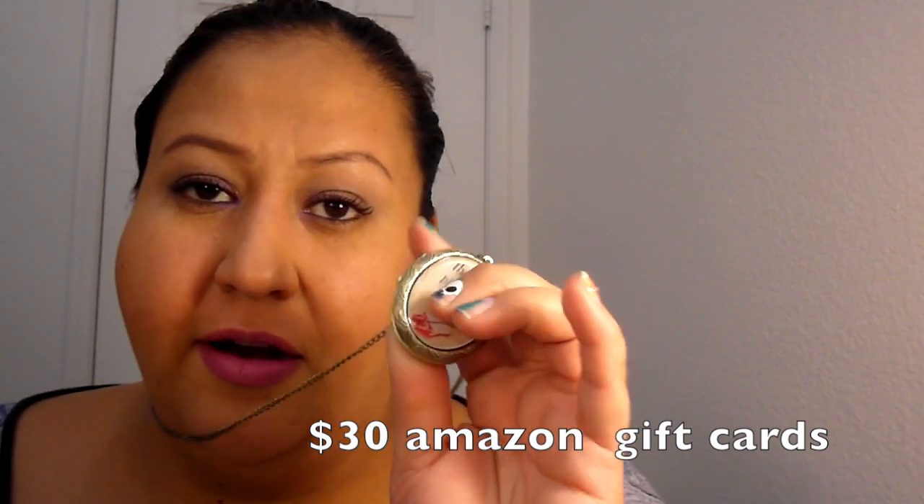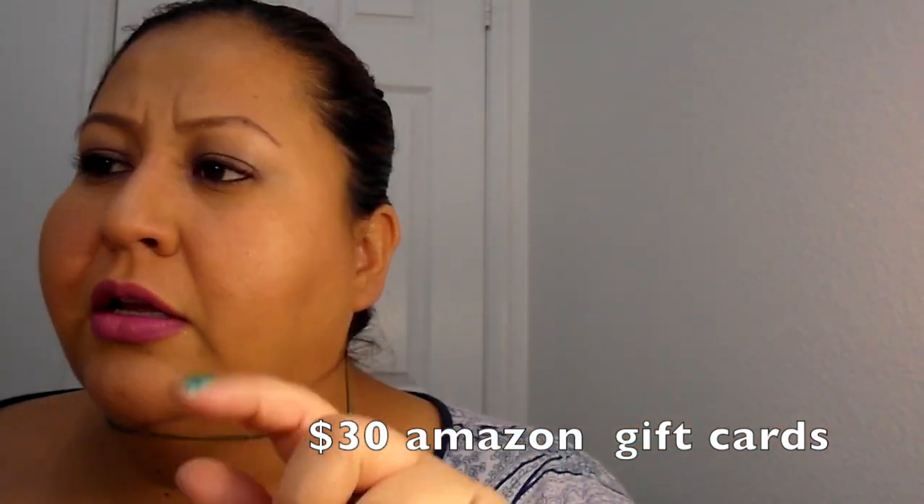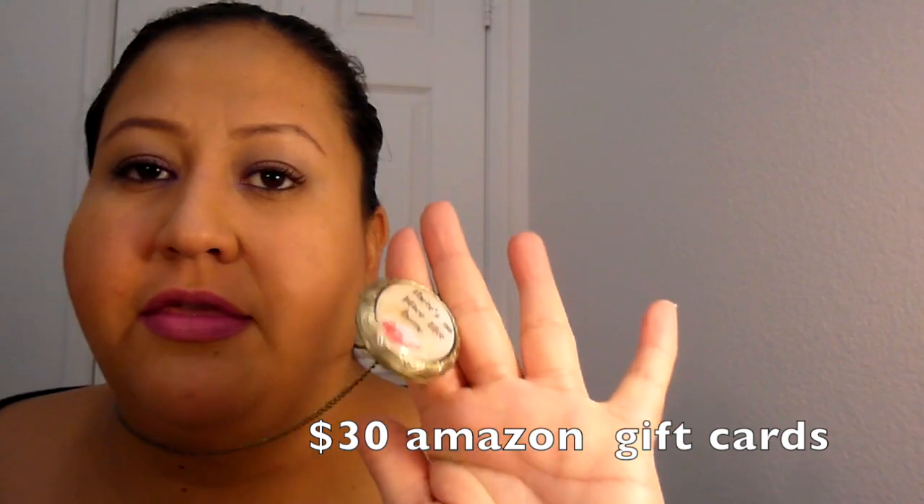I'm actually wearing one of my freebies. You can see this — it says there's no place like home, there's little Dorothy shoes, there's a little locket necklace. I got this from Fallen Saint. I got it off Amazon.com because I used my Swag Bucks — I had like $30 in Swag Bucks. So I got this.